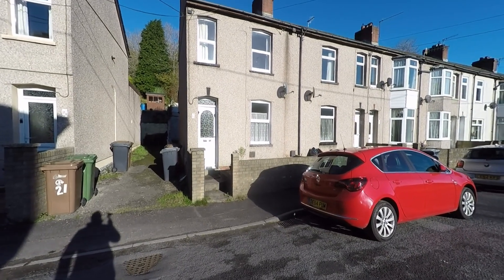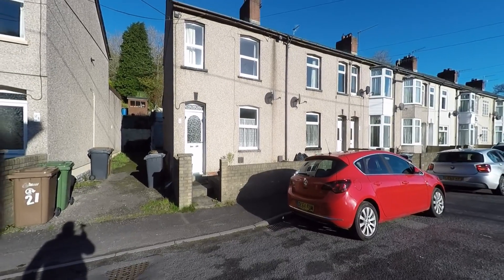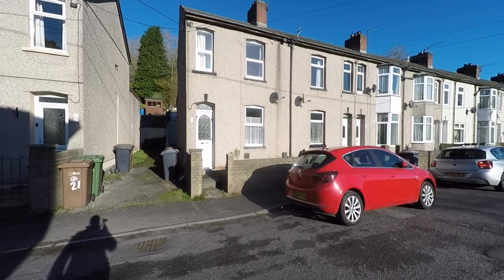Welcome to this Pink Move video tour of this two-bedroom end-terraced family home situated within the popular and extremely convenient location of Cross Keys, which itself sits just to the outskirts of Newport.